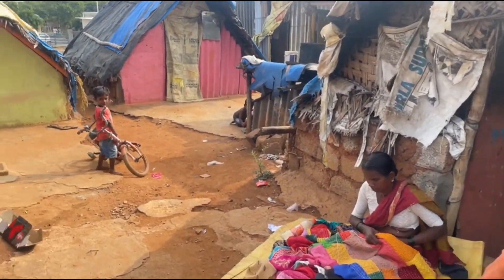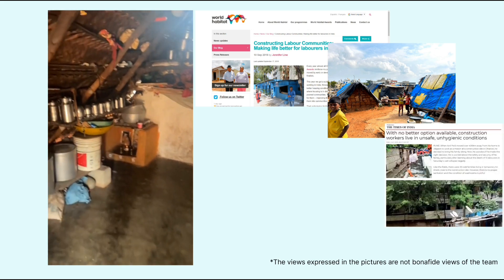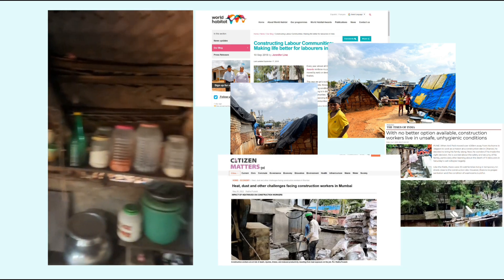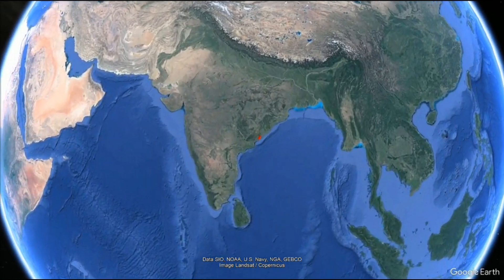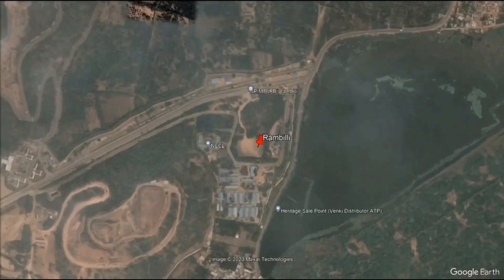The living quarters are cramped, often structurally unstable, and lack good lighting and ventilation inside. Team Engriha tries to provide construction workers with the basic amenities they deserve by sticking to codal requirements for hostel accommodations. Our site is located in Rambilly near Vishakhapatnam in Andhra Pradesh, where we have developed a construction worker colony for 210 occupants.